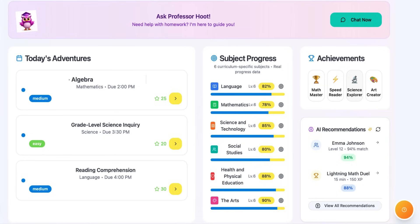The dashboard is divided into four key sections. Today's Adventures shows upcoming assignments with difficulty levels and reward points. Subject Progress tracks performance across all curriculum subjects with real-time data. Achievements gamifies learning with badges for different skills. AI Recommendations provides personalized learning suggestions based on performance.